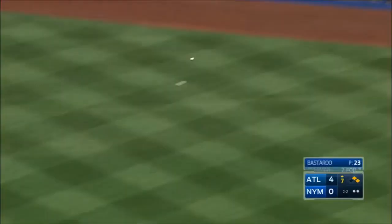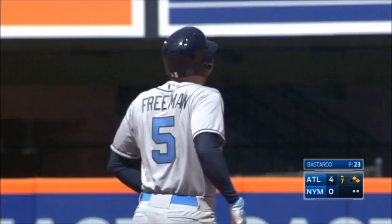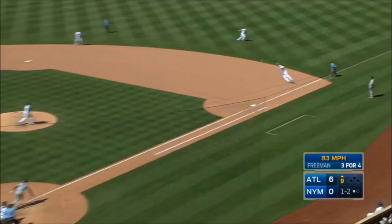Malik Smith scores, Freeman's at second. The Braves get another run — it's five to nothing. That's off Loney's glove and into right field for a hit. Four more hits for Freddy Freeman — he's 18 for 35 in his last eight games.